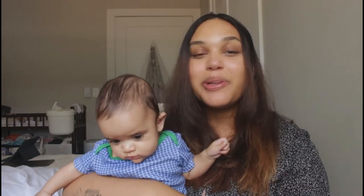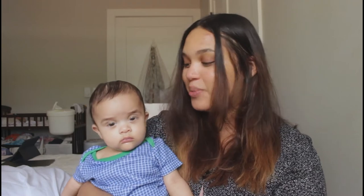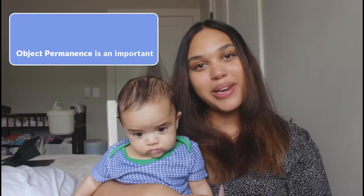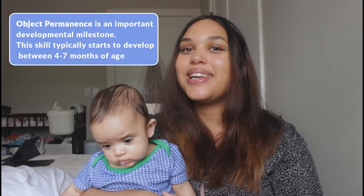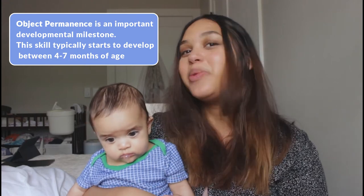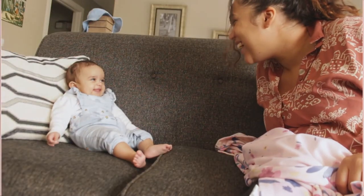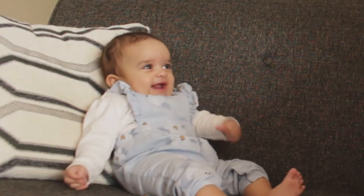Peekaboo! Many parents try peekaboo right when the baby's born, but find there's no reaction. Around five to six months is when your baby will become the master of giggles and smiles. Around this time they'll also begin to learn about object permanence — that's the understanding that objects still exist even when you're not looking at them. So most babies at this age will find peekaboo an exciting and enjoyable game.